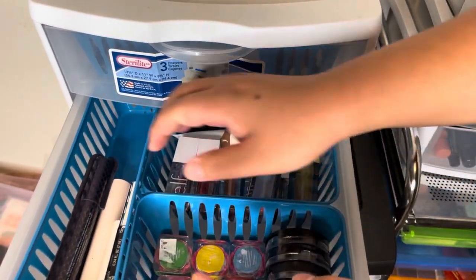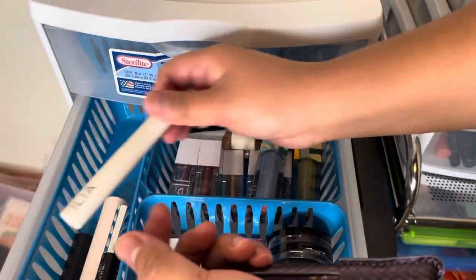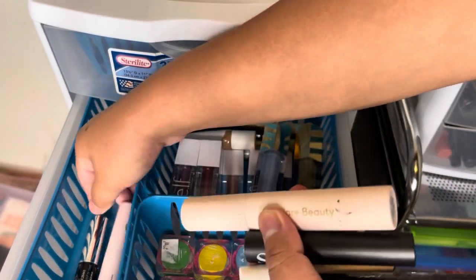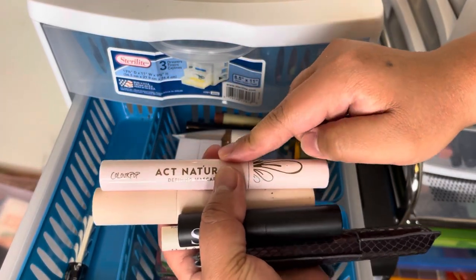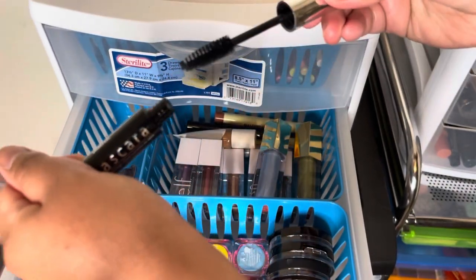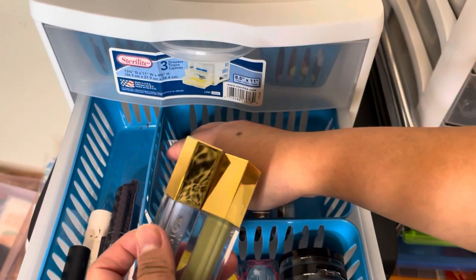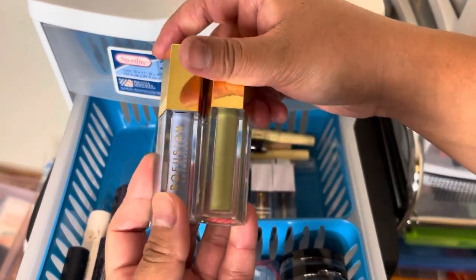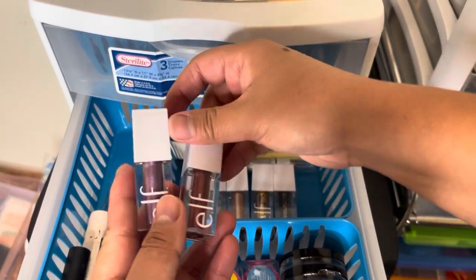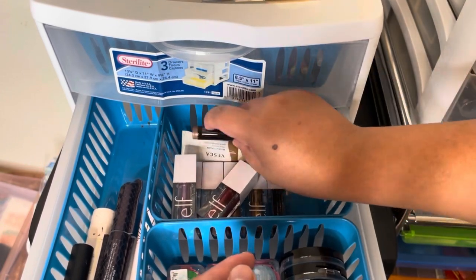Moving on to this drawer — these are mascaras I have. This is new from TARTE — the Lights Camera Lashes. Then ILIA, and Rare Beauty that I haven't used yet. This is the newly opened ColourPop Act Natural mascara. And then this LA Colors waterproof mascara I am going to declutter because it's already dry. Over here I'm not decluttering any of these because they're new — these are Profusion liquid eyeshadows and glitter eyeshadows from e.l.f.